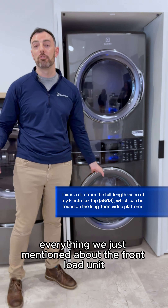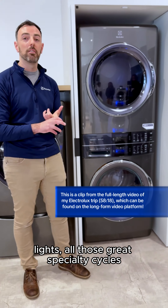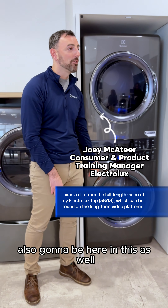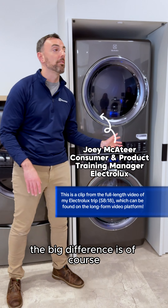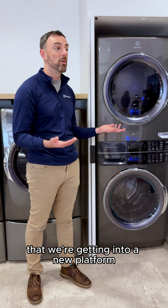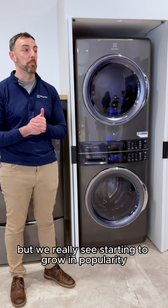The tower, which is Electrolux's name for a laundry center, is a vertically attached dryer and washer combo. Everything we just mentioned about the front load unit is going to carry over to the tower — the lights, all of those great specialty cycles, and that magnetic door vent. The big difference is that we're getting into a new platform that we traditionally haven't offered before, but we really see starting to grow in popularity.